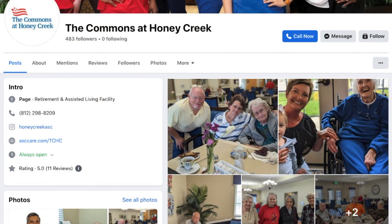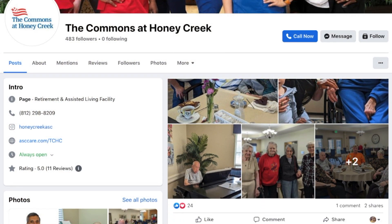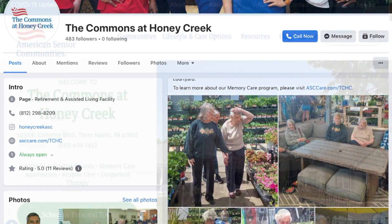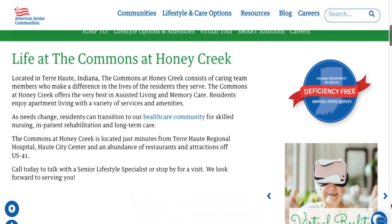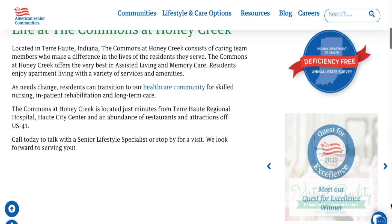If someone sees this and wants to learn more about what you offer here at the Commons at Honey Creek, how do they find out more? You can visit our Facebook page — we have lots of fun postings on there. Visit our website at www.asccare.com, or just come and visit — we would love to give you a tour. Thanks for having us. Once again, we are here at the Commons at Honey Creek, a community you should visit if you're considering assisted living.